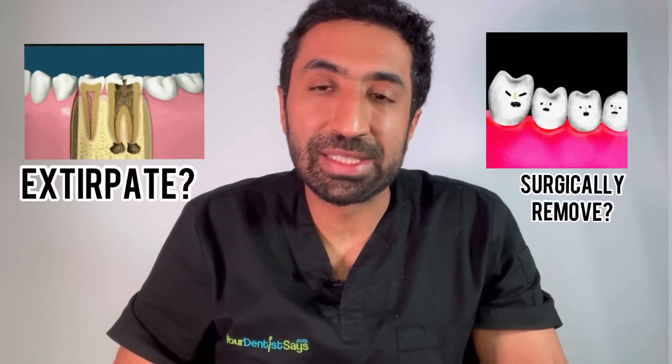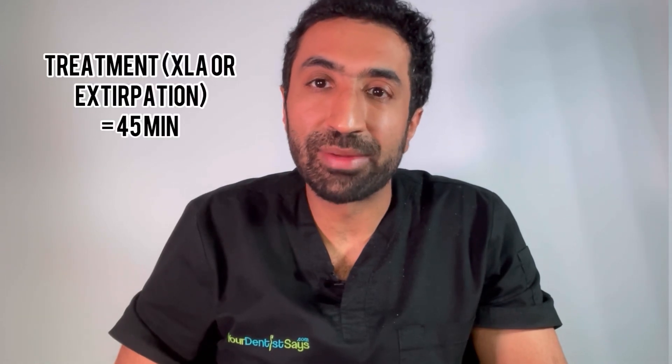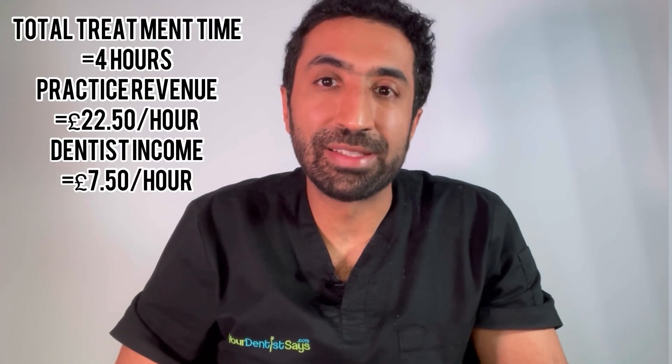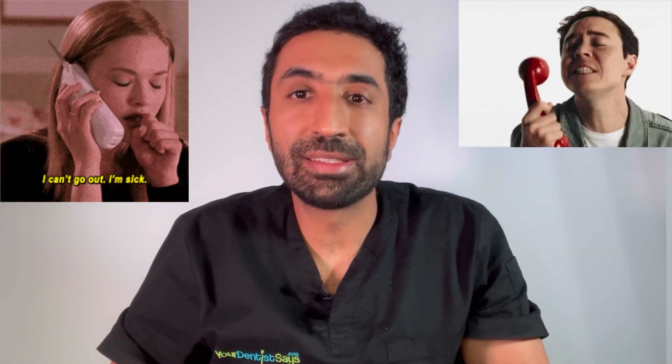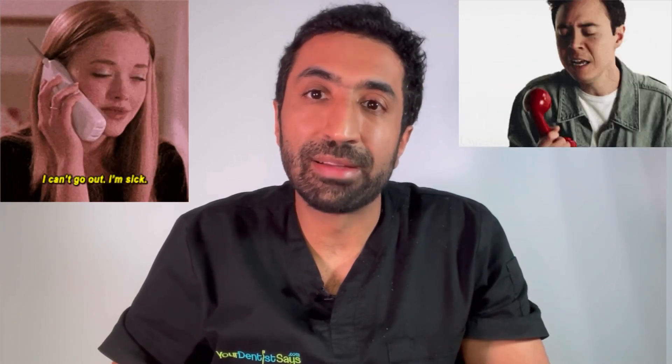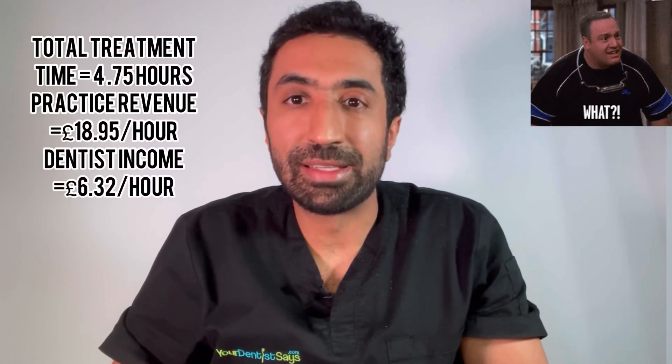Furthermore, let's add that the lower right seven has flared up and under the NHS regulations we have to reopen the same course of treatment and book an additional 45 minutes. And unfortunately on the NHS your dentist cannot charge for late cancellations — let's say you were booked in for this 45 minutes and you failed to turn up or you cancelled at the last minute. Let's look at the figures now.